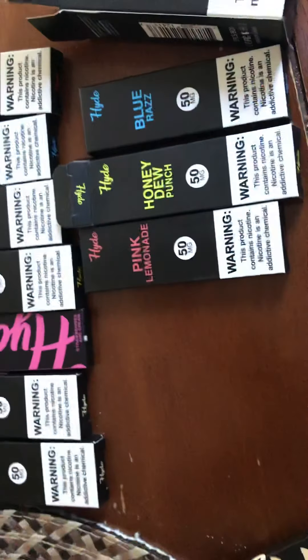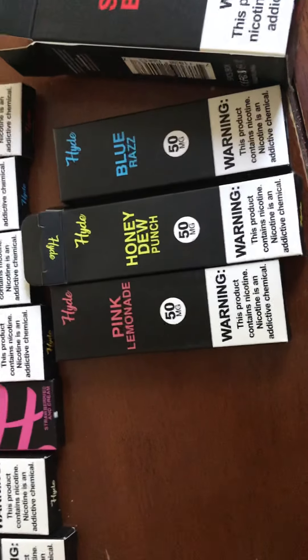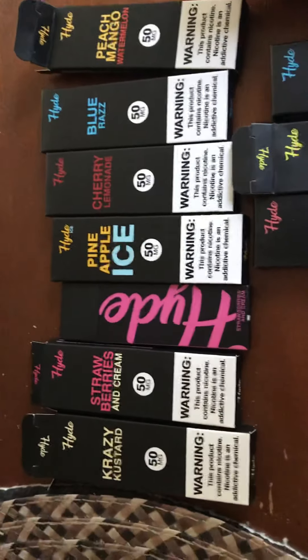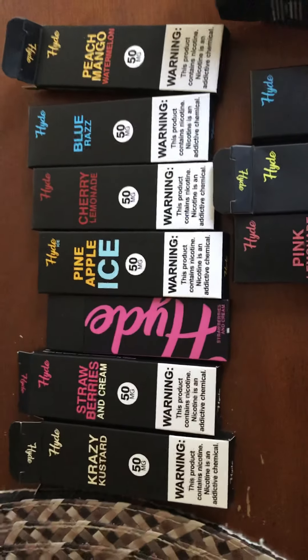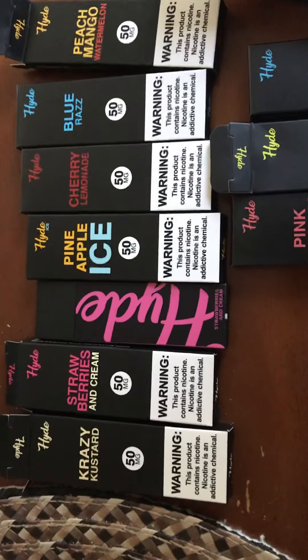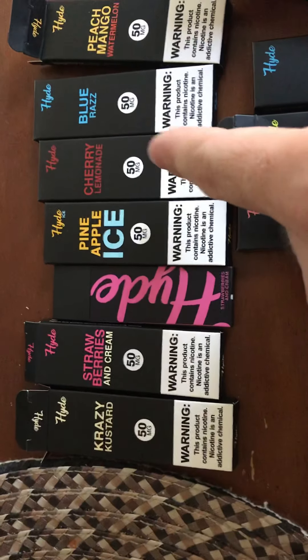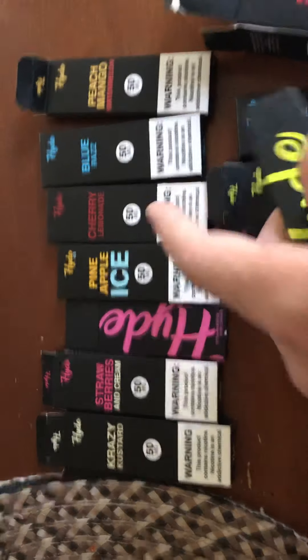You're going to love the honeydew, you're going to love the Blue Razz, the Pink Lemonade. A lot of people assume that cherry juices tend to smell and taste like cough syrup. Not the case with the Cherry Lemonade — Cherry Lemonade will surprise you.